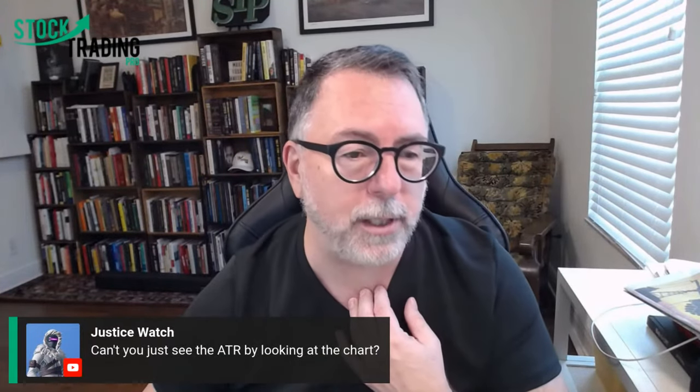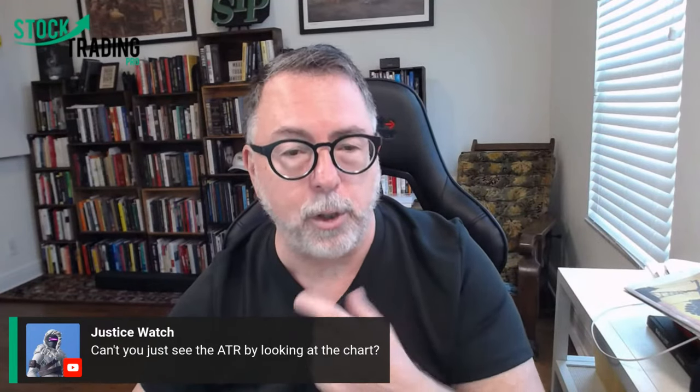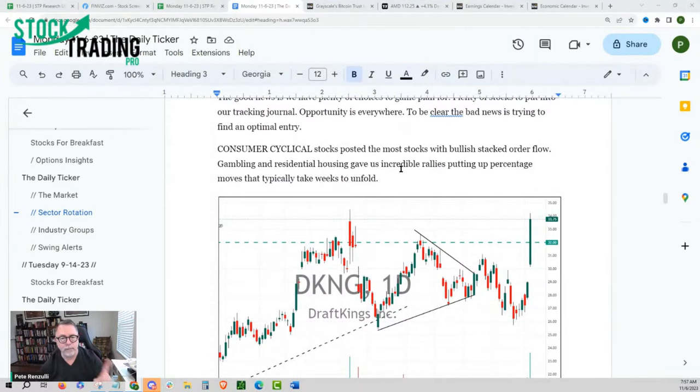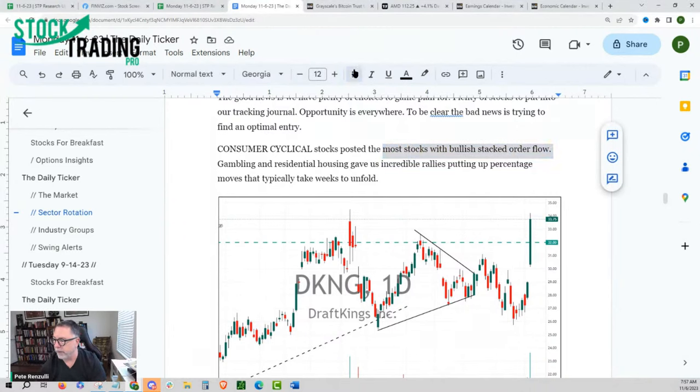You can see the ATR by looking at the chart for a day trade, but for average true move we're talking about a bigger move. Consumer Cyclical stocks posted the most stocks with bullish stacked order flow — that's a very important statement. When an individual sector has a big list of stocks with institutional concentration, that means the smart money is paying attention and we should be too. Gambling and residential housing stocks had incredible rallies, putting up percentage moves that typically would take weeks. DraftKings rallied 23% in just two days. When it rallies, you can see what it normally does — what are the odds of this continuing to justify the risk?